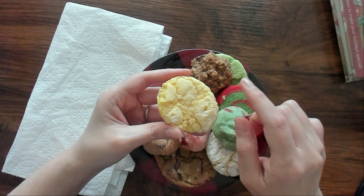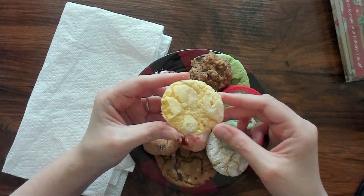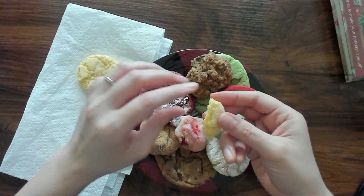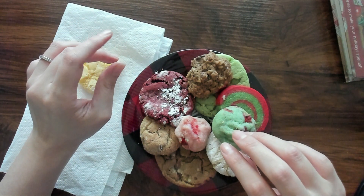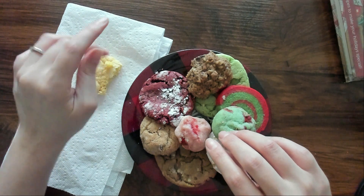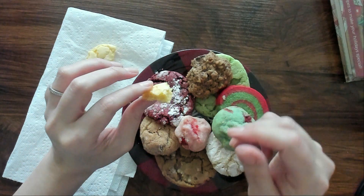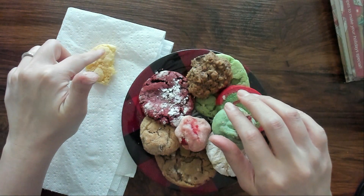My aunt made this one. It's a lemon crinkle cookie or something. I haven't eaten them, but my husband had one and he really loves lemon. I'm not that big of a fan of lemon, but I'll give it a try. That is lemon. I mean, it's not sour or anything like that, but it's definitely — there's no denying that that is lemon. It's all right. It's like a lemon sugar cookie.